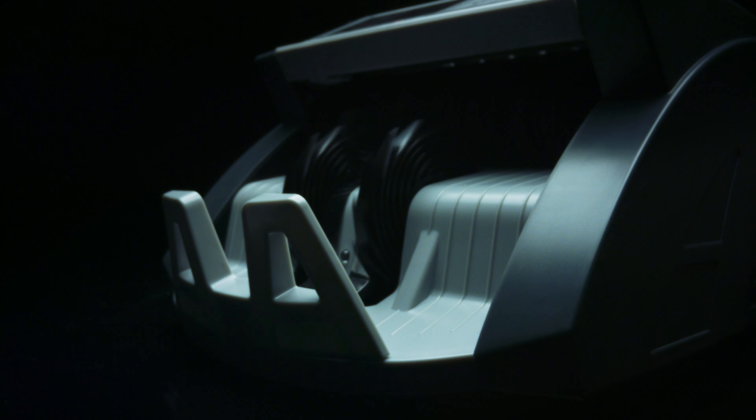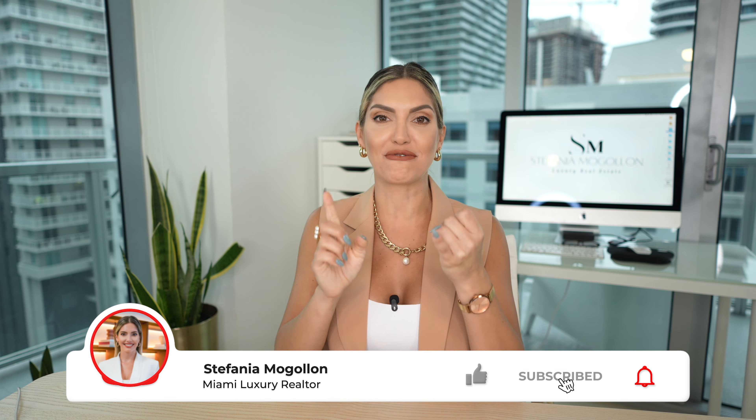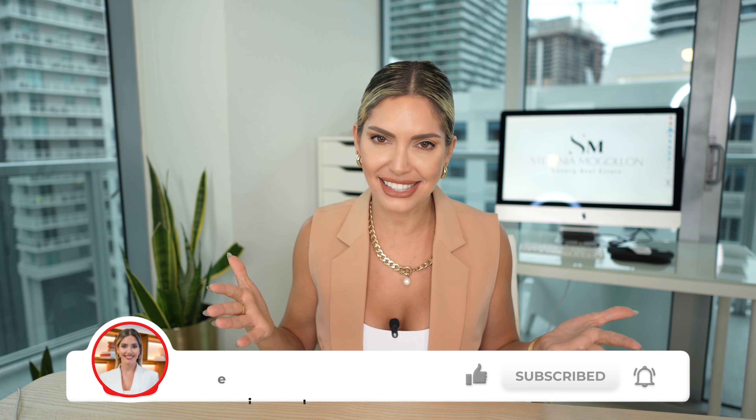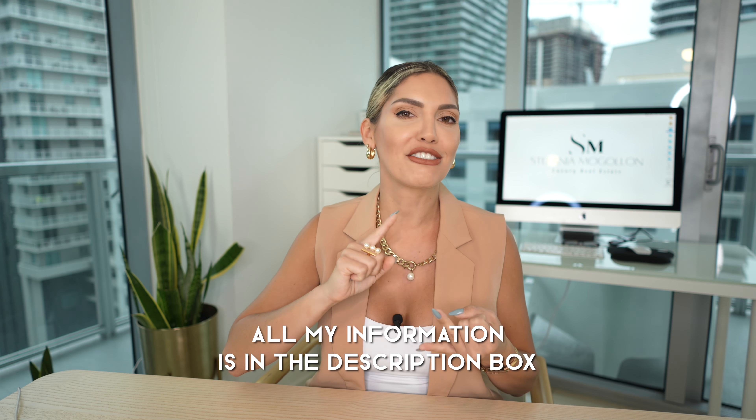Are you thinking of selling your house or a condo unit and want to avoid major mistakes that could cost you thousands of dollars? In today's video I'm going to share the top common mistakes, Miami edition. I am Stefania McGollan, your South Florida and Miami real estate agent. If you're thinking of buying, selling, or investing in Miami or anywhere in South Florida, please don't hesitate to reach out — all my information is in the description box. Now let's dive into the most common home selling mistakes, Miami edition.